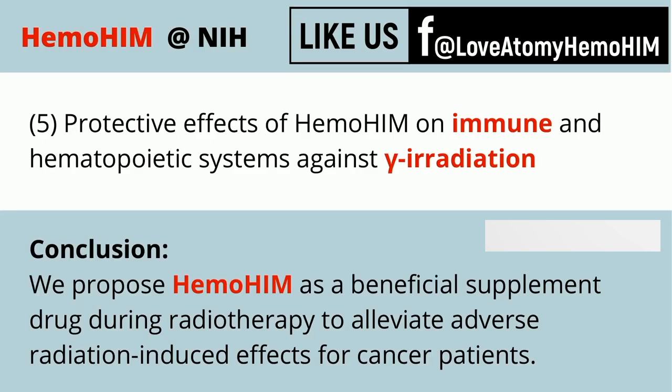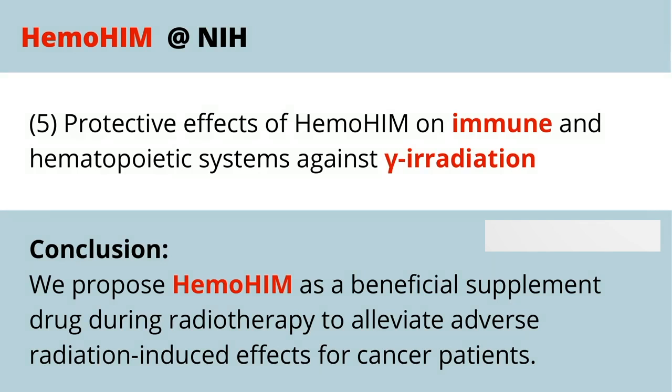There is also a study on radiotherapy and chemotherapy — the types of radiation treatments used in cancer patients. Just like the South Korean scientists, even though these treatments are targeting cancer, they are still harmful to the immune system in general. So anything that can help sustain the immune system during treatments like these is great.